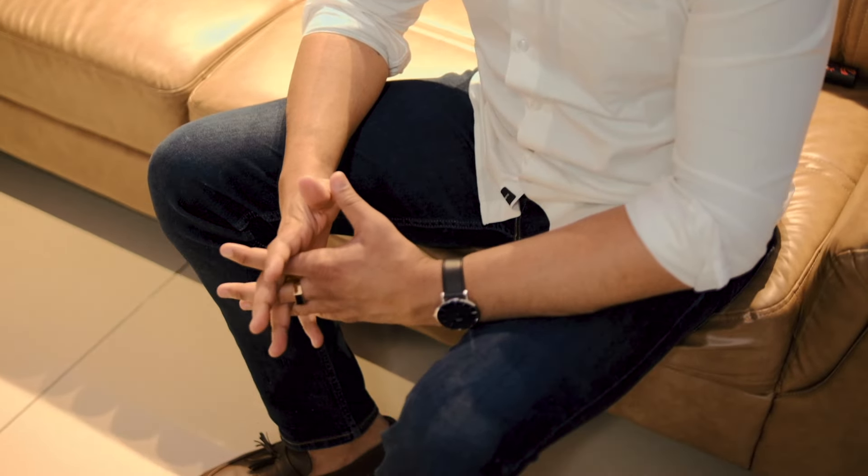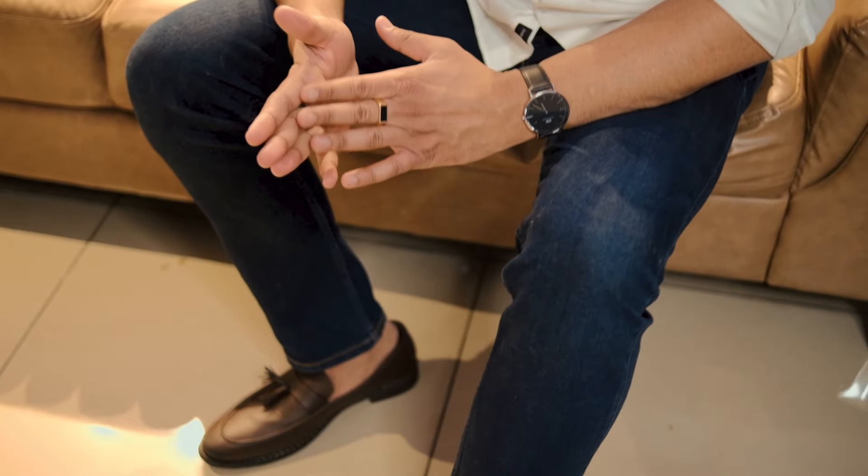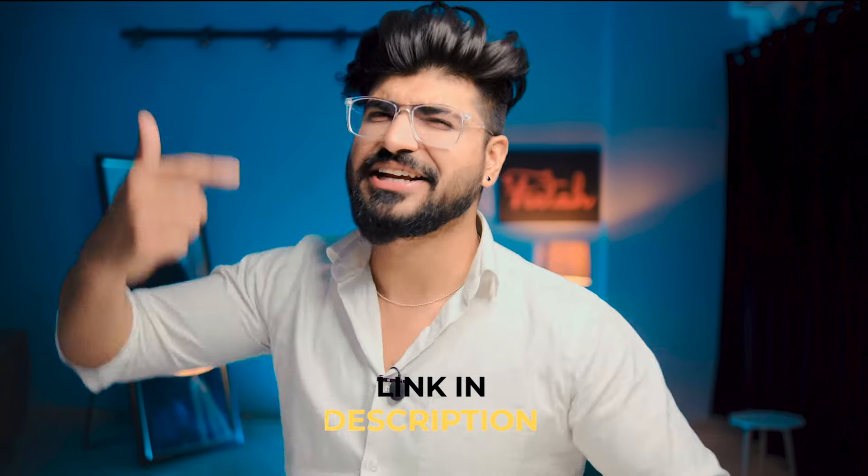The best regular fit jeans are the ones I'm wearing today. This is an affordable option and the link is in the description box.